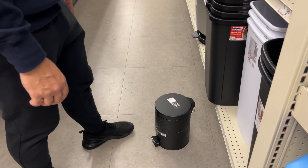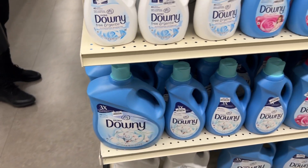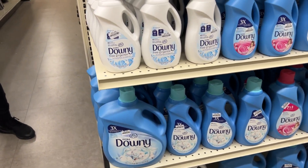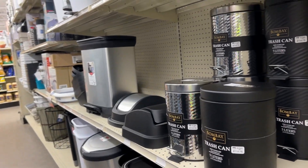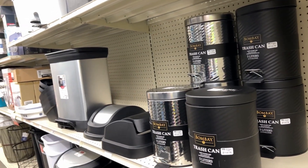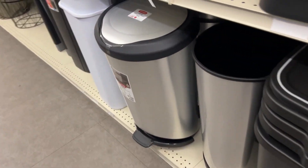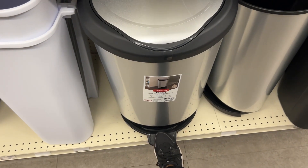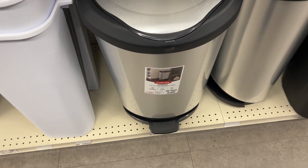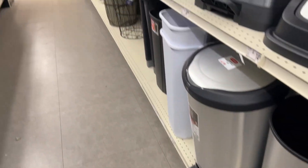We need one for the kitchen area, and then that'd be it. Do you want to get the kitchen one from here, or do you want to order one? I'd say we just get a simple one from here — I don't think we need the automatic one like what we have at home. I don't want to have to keep replacing the batteries. I'm not sure it's going to be able to fit in the car, so let's not take anything then. We're not sure it's going to fit in the car.